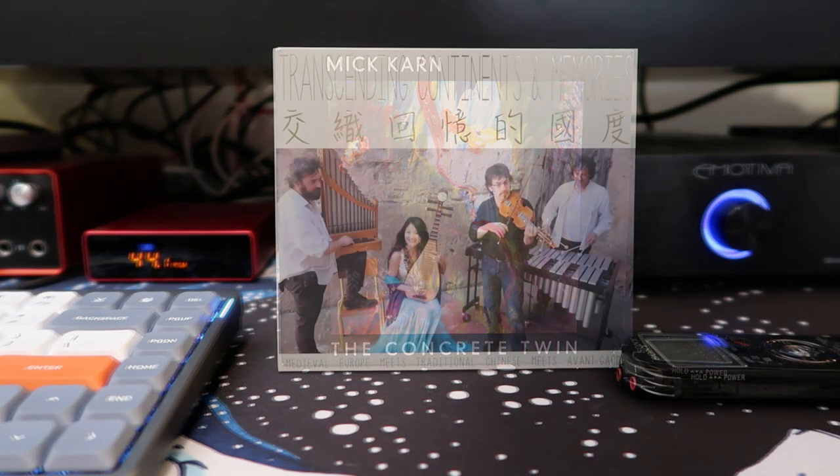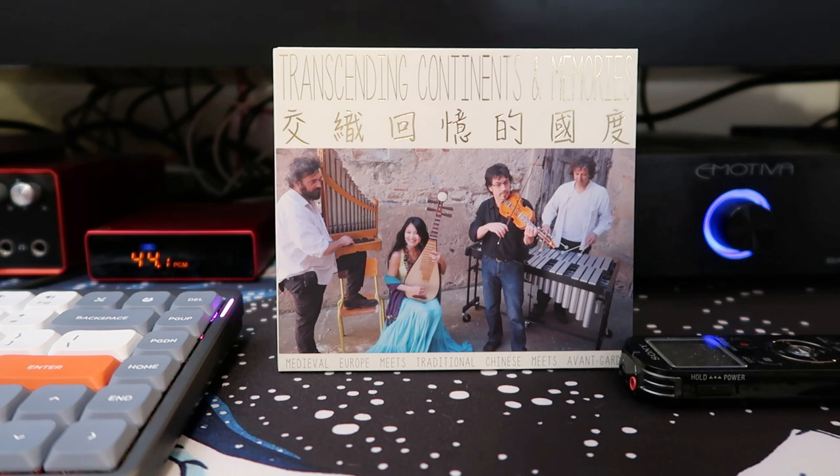I also listened to a few audiophile recordings, including 'Transcending Continents and Memories' on the MA Recordings label, which I've mentioned before. It's an amazing-sounding recording captured in a really nice space with a high-quality stereo microphone. The CD11 really shone on this one — of all the players I tested it on, this felt the most like you were almost there in the room listening to them play, with great weight and that wonderful room sound. The CD11 really excelled with this recording.